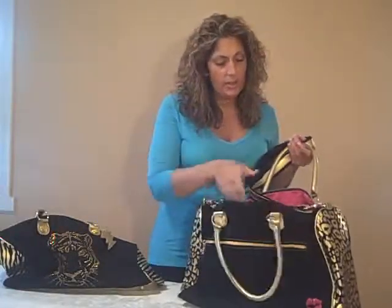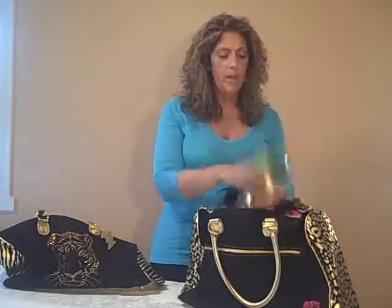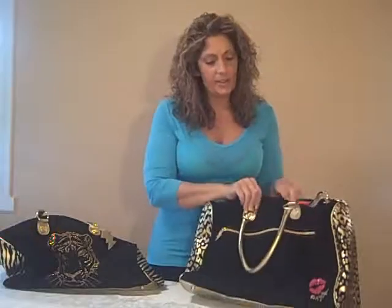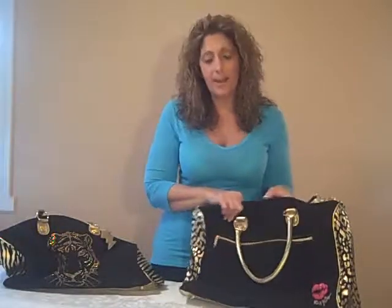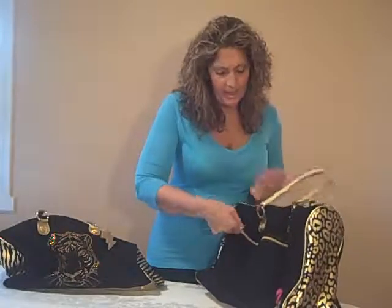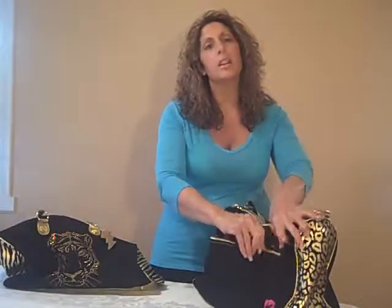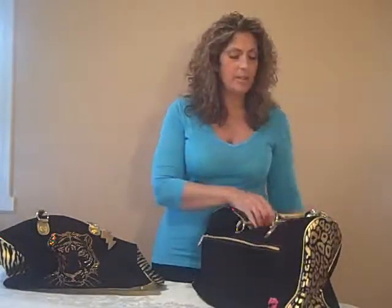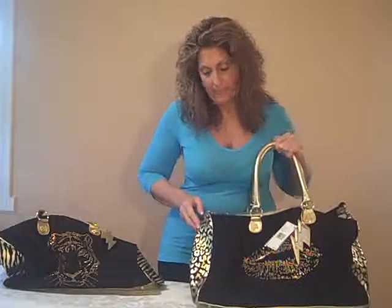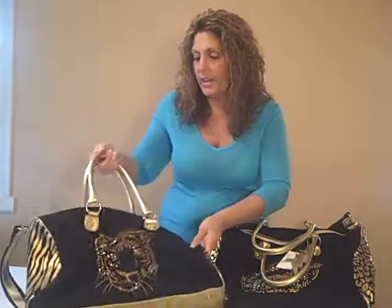So you can use this really for anything. It has a great big strap that you can throw over your shoulder. If you're going on a plane, this is a perfect carry-on bag. You can fit a lot of things in here — magazines, your laptop. It has this huge compartment in the back that you can put your toothbrush, the overnight things that you need just in case you lose your luggage. This is a perfect bag for that. And we have another one, which is Blingin' Overnight as well.